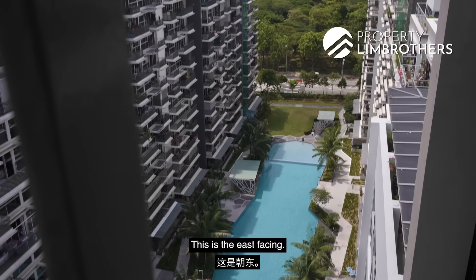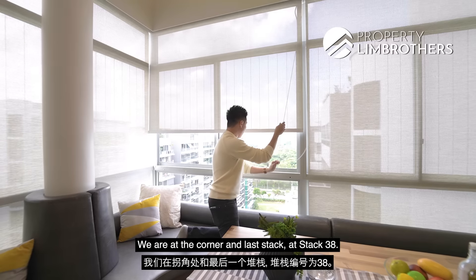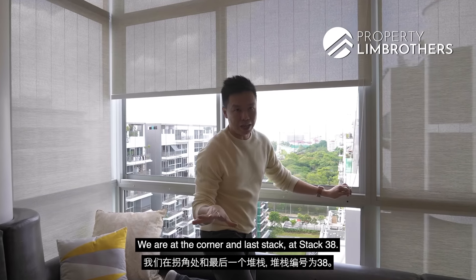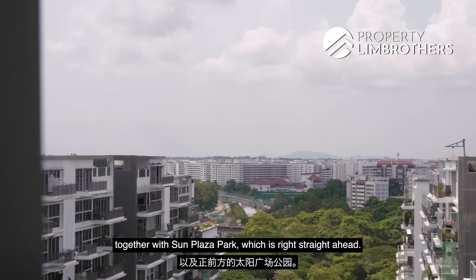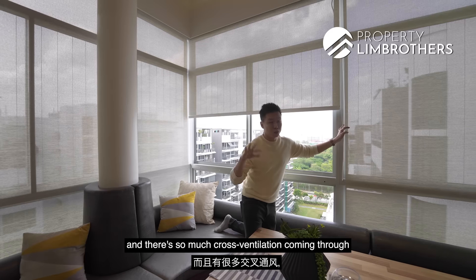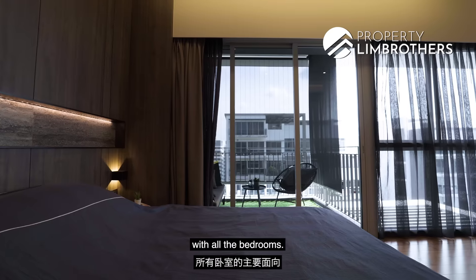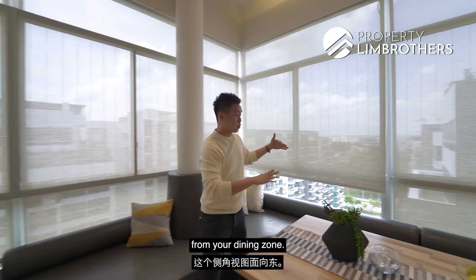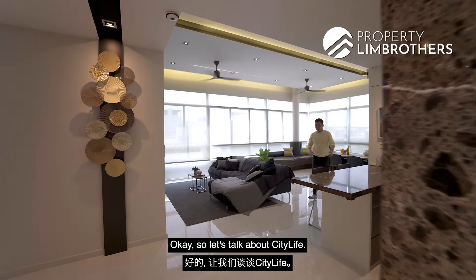Let me pull out the blinds here for you. This is the east-facing side. You are in the north-south orientation, at the corner last stack number 38. You get the full view of the 15-metre lap pool, together with Sun Plaza Park straight ahead. There's so much cross-ventilation because you're facing north for the main facing with all the bedrooms, and facing east from your dining zone.